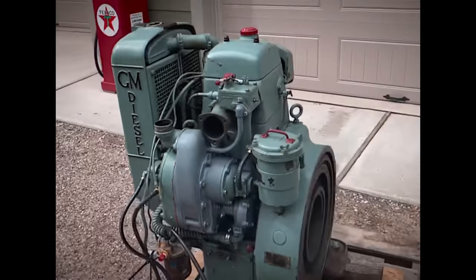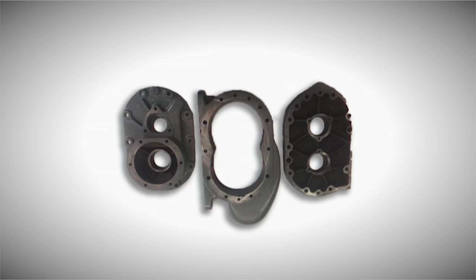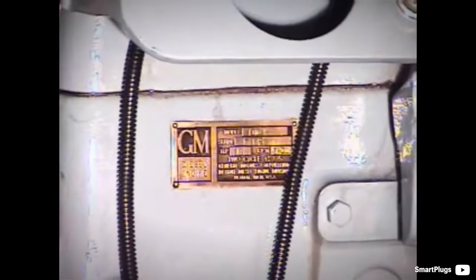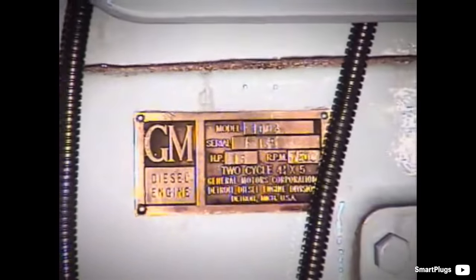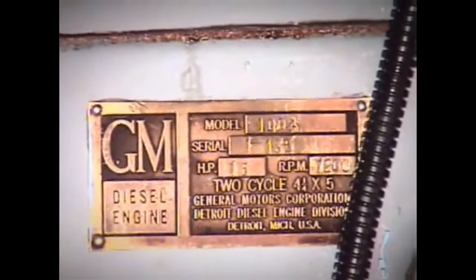Some parts are interchangeable, but the differences between the 1-71 and others were often significant and many items do not fit, such as the piston, cylinder liner, injector or smaller blower. It was a 2-valve head engine rated at a continuous power of 15hp or an intermittent 20hp at 1200 rpm. Sometimes it was pushed beyond to a 25hp output at 1600 to 1800 rpm. However, it has been found that it does not like that territory above 1200 rpm very much.